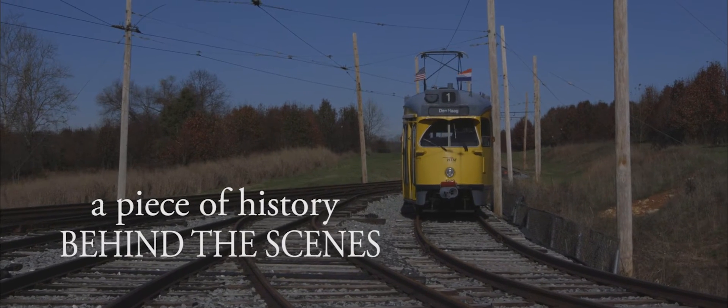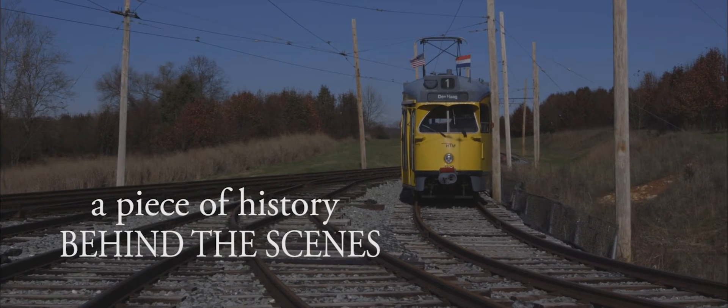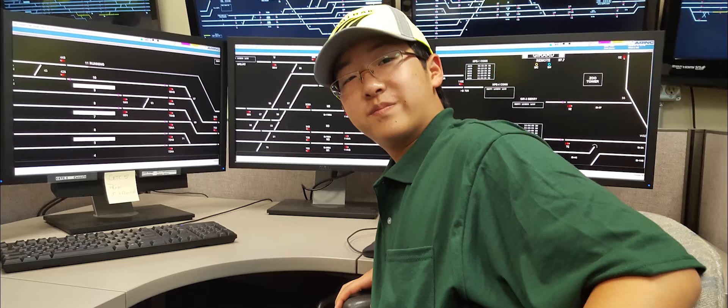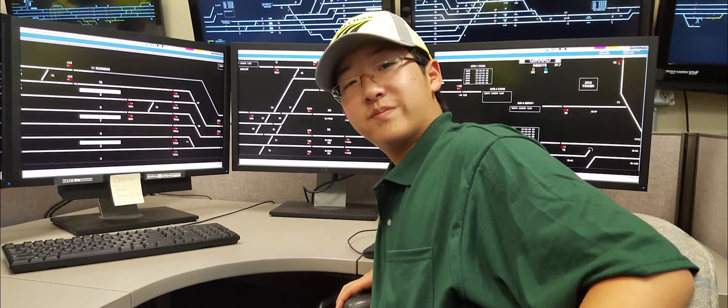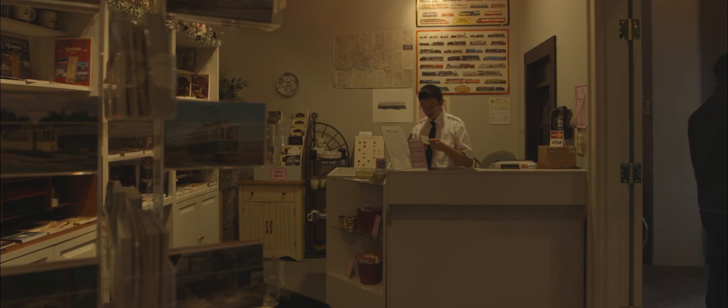Hi, my name is Matt Miller and this is the behind-the-scene footage of my short film, A Piece of History. This documentary follows Tommy Peterson, a 15-year-old train enthusiast, executive director of his own railroad museum, and volunteer and employee at a trolley museum.